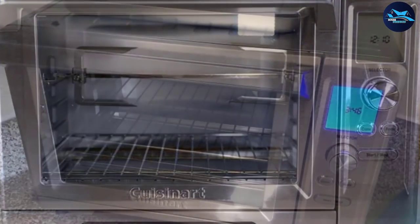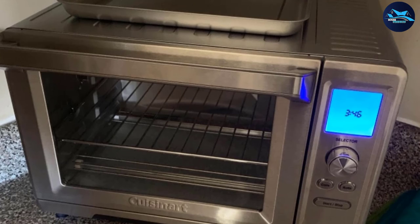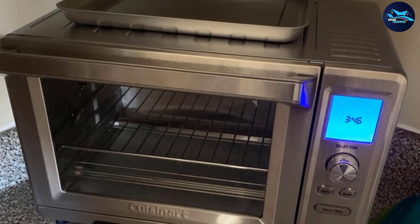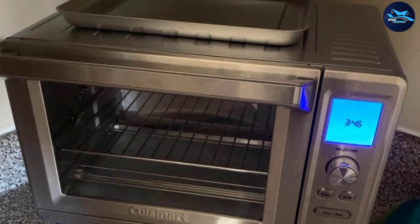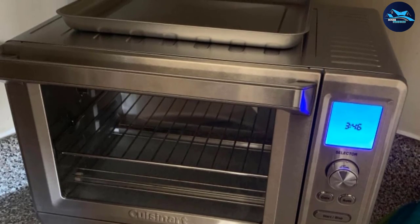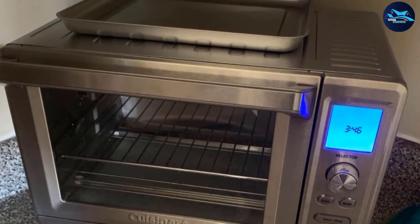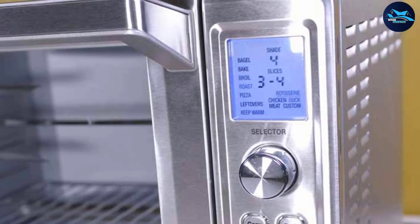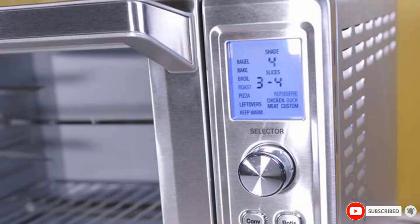The rotisserie function is the only stumble — it works fine, but given how huge the interior is, it could fit a rotisserie spit that allows cooking of multiple things at once, yet it only provides a spit for a single chicken or whatever you want to cook. That's all for today — we upload new product review videos every single day, so don't forget to subscribe and hit the bell icon for upcoming video notifications.